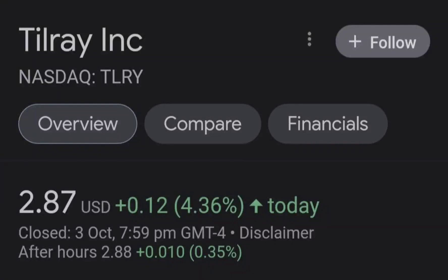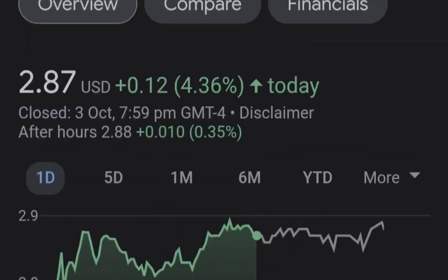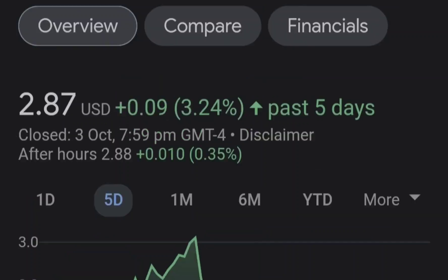Hello guys, welcome back to my YouTube channel. Today we are going to talk about this stock. I will show you where we are on a price chart and how we got there, then continue with the fundamental news that might drive the price of this company, and at the end of the video I will share my thoughts and technical analysis on what we should expect next.